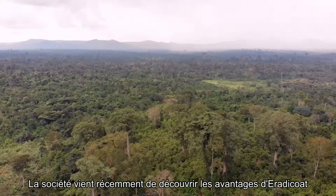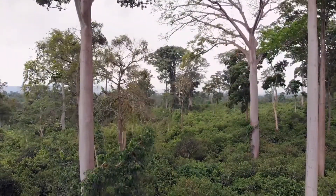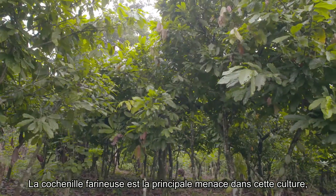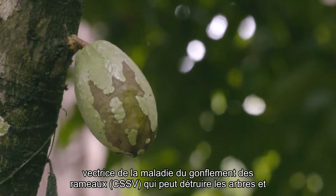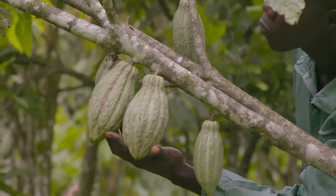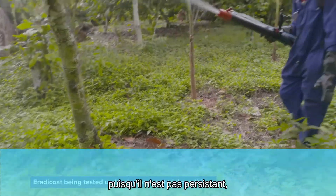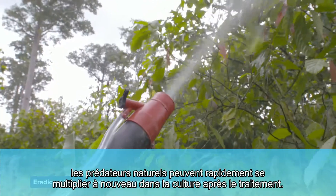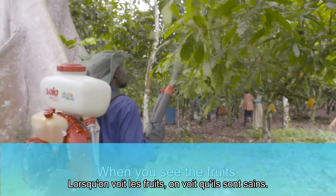In the cocoa plantations of Ghana, the company has only recently discovered the benefits of Eradicoat. Here, Mealybug is the biggest threat — it transmits the swollen shoot virus, which can kill trees and ultimately destroy the livelihoods of farmers. Eradicoat controls Mealybug and because its effects don't persist, natural predators can quickly build up in the crop again after crops have been sprayed.